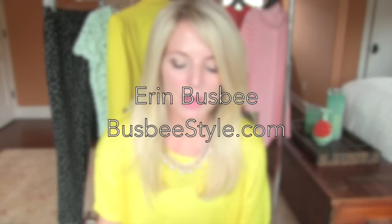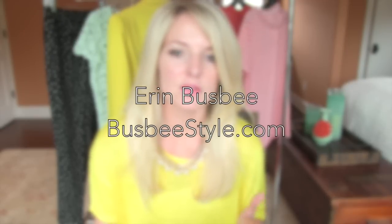Hey guys, I'm Erin Busby with BusbyStyle.com. Thank you so much for watching. A while back some of you wrote me saying you're really interested in hearing about dressing for different body types. I showed you in one video how to measure yourself to determine your body type — I have a link to that video below. Over the next several weeks I want to show you exactly how to dress for your particular body type, and the first body type I want to tackle is the inverted triangle.